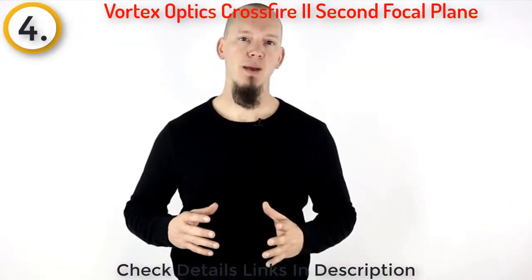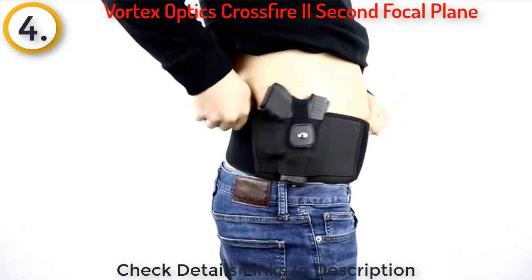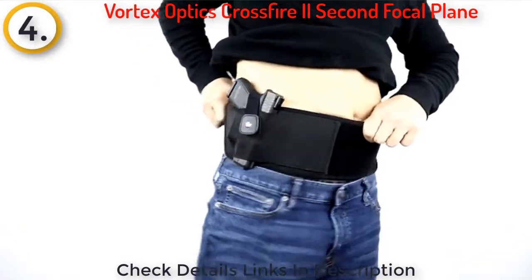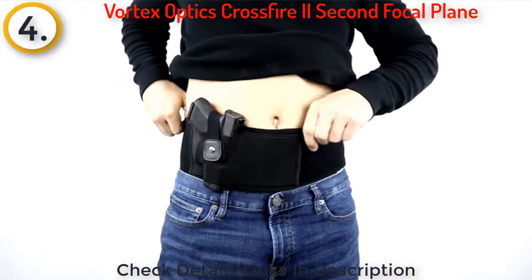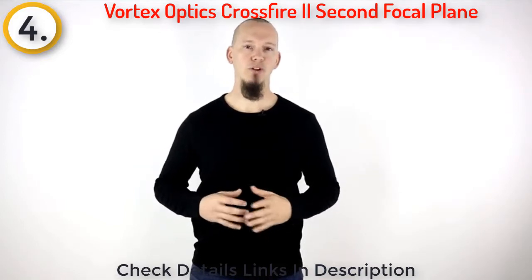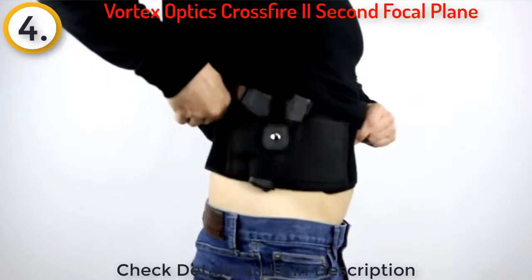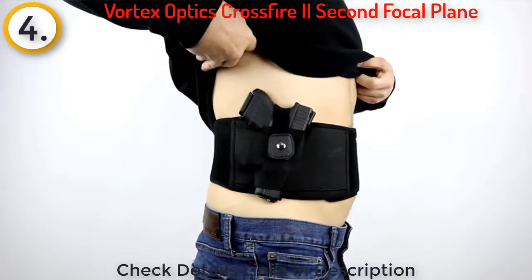You can wear the belly band in almost any position on your torso including behind your hip, on your hip, appendix, 12 o'clock, cross draw, and almost anywhere in between. You can position the band low around your hips for deep concealment or move it up around your belly for comfortable concealed carry while sitting at a desk or in your car.